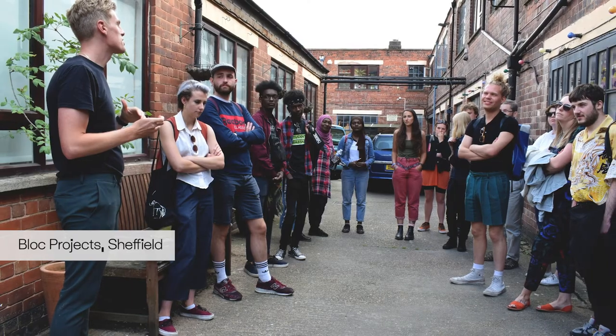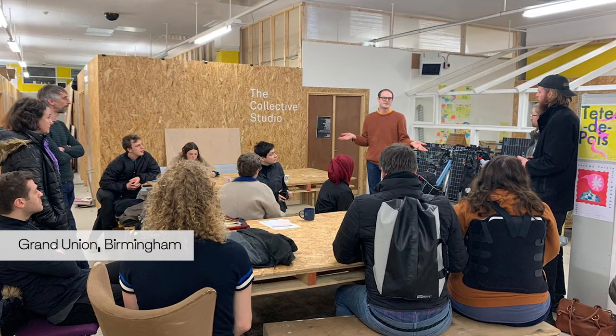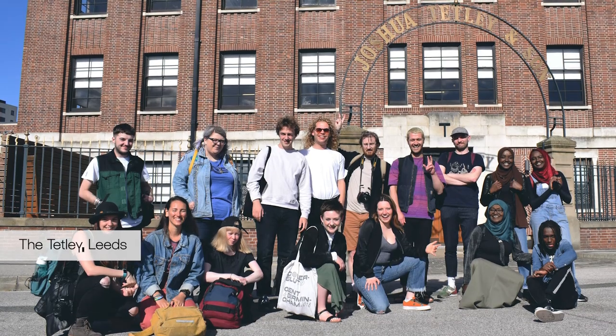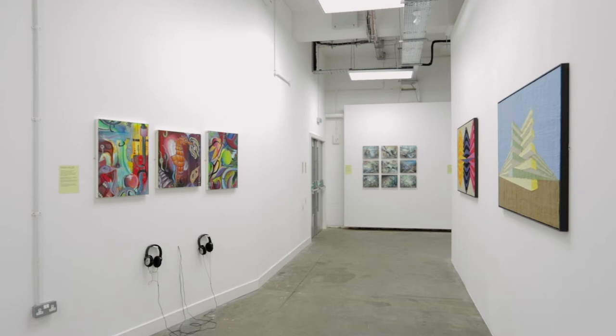The program also included advice surgeries where the group worked with industry experts to develop professionally. We covered topics such as proposal writing, fundraising, marketing, and the process of commissioning and the production of work for an exhibition, which all fed into the development of Practice in Place. For a lot of the artists, this is their first time showing work in a contemporary art space.